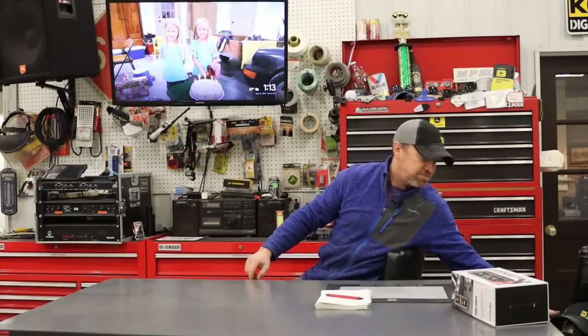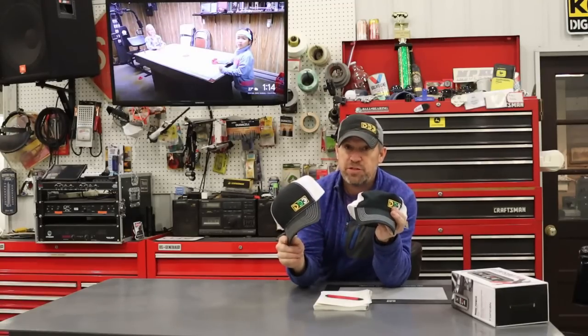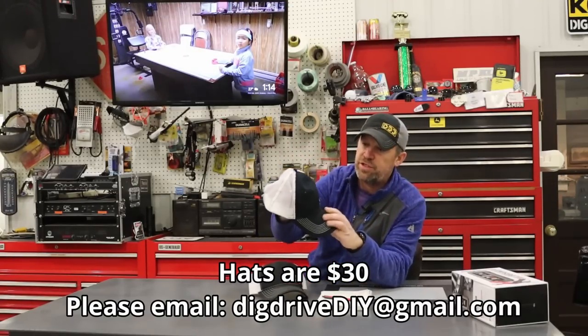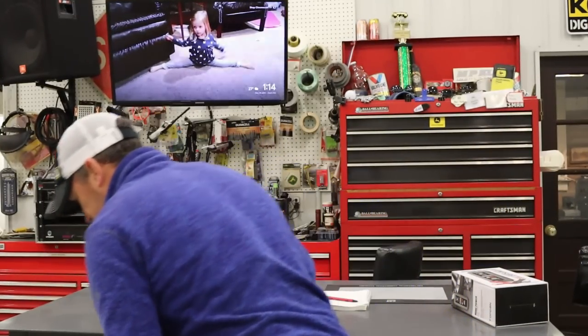One more thing — some people have asked me about hats. I have a handful of people I need to contact who have already asked and they'll have first dibs. If you're interested, I have two different styles: the unstructured hat — soft, kind of rounded on top — with the full color logo, and I also have some structured hats with the full color logo in yellow, green, and white, plus a few with just the yellow. I want to thank you so much for watching and being around in 2021. All you subscribers make me want to do this more, and I hope to see you around in 2022.